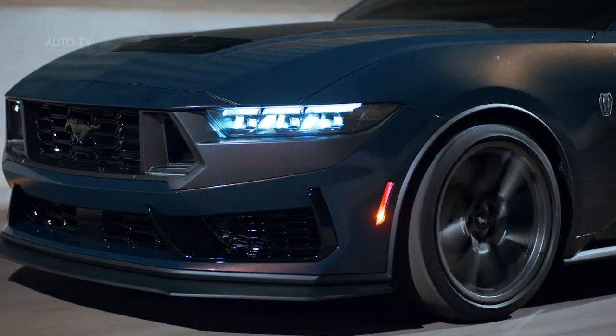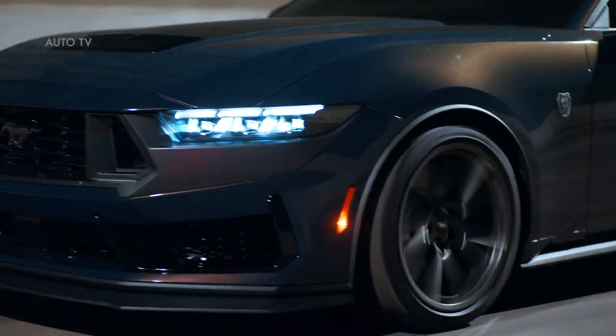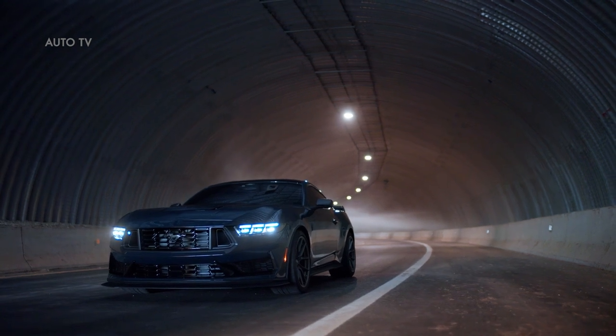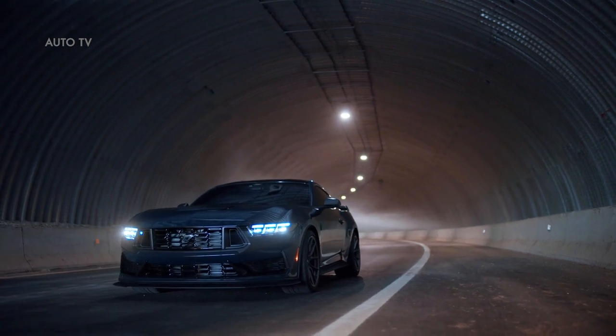The arrival of Mustang Dark Horse heralds a new chapter in the storied Mustang motorsports history. The all-new Mustang Dark Horse S and Dark Horse R are track-only models that are part of six new racing Mustangs coming soon.